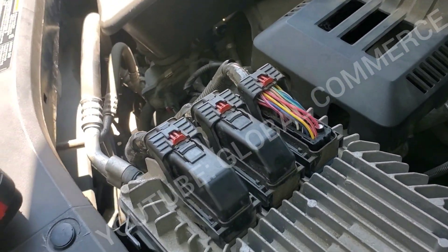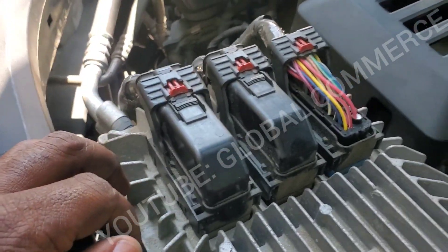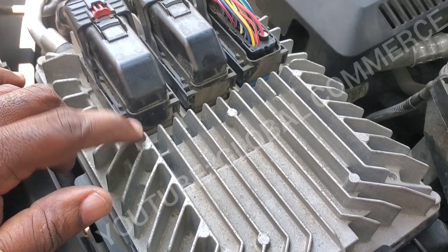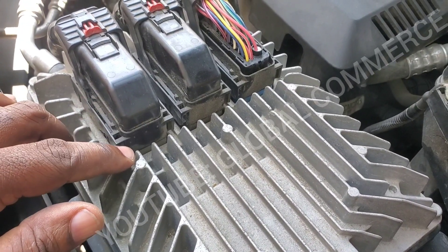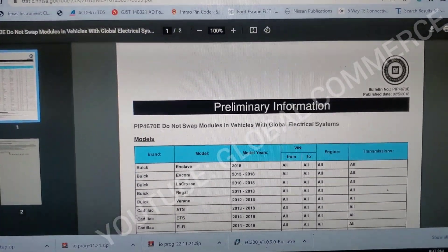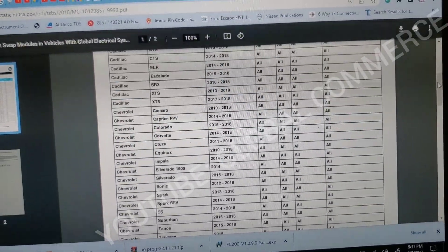I've got power — relay is working properly. I tested the grounds and they are good as well. So I'm going to call this most likely a failed PCM. I'm going to go ahead and get another one and replace it. Just so you know, this vehicle is on the GM Global A list.